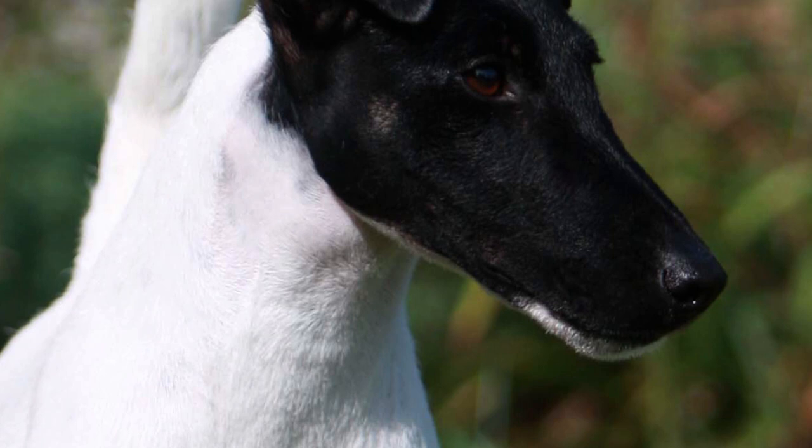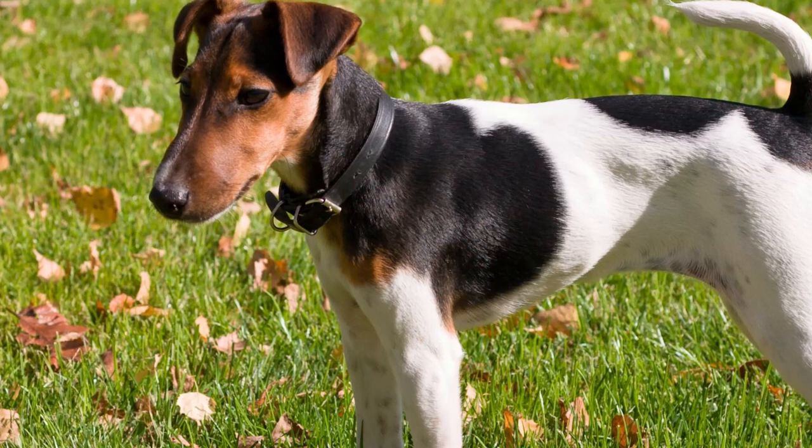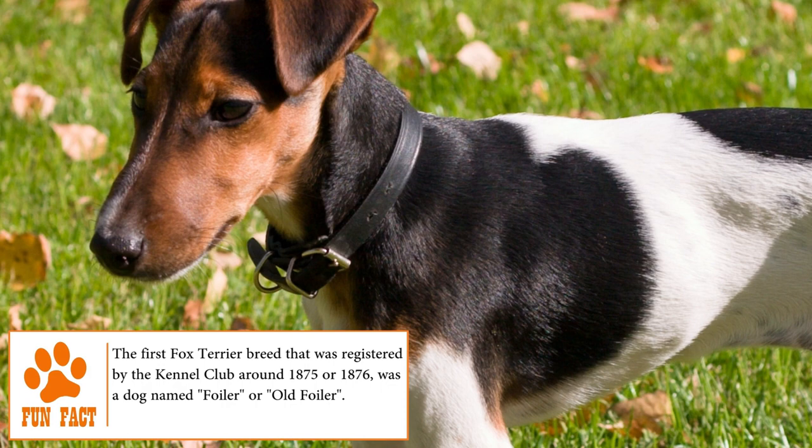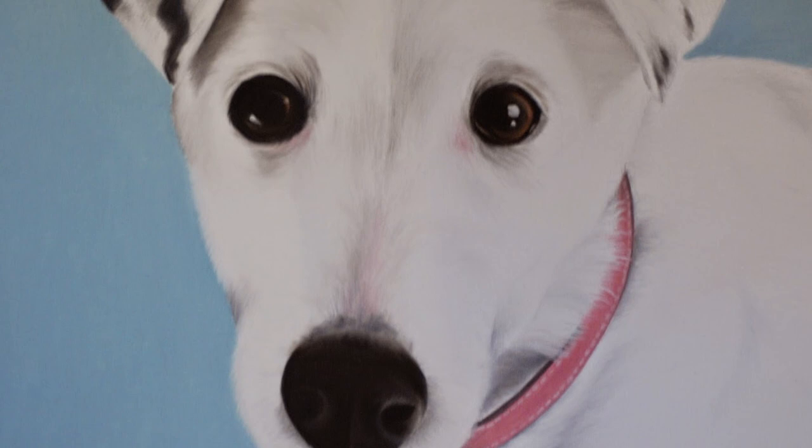Smooth Fox Terrier. Even if the ancestors of the Smooth Fox Terrier are not registered, the breed originated in England about 200 years ago. Used in its beginnings to drive away foxes from their burrows, hunt, retrieve birds and track deer, the Smooth Fox Terrier managed to develop great resistance, skill and agility. Currently, this dog still has its instincts and hunter traits, which makes it stand out in agility, speed and strength activities.